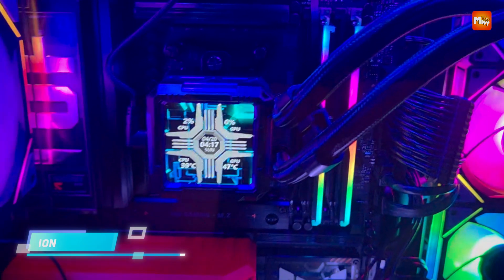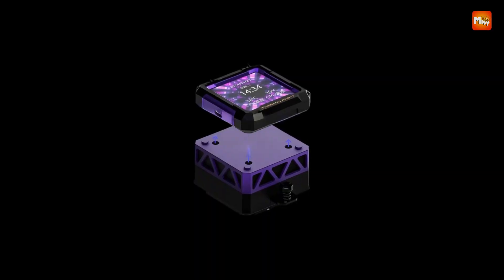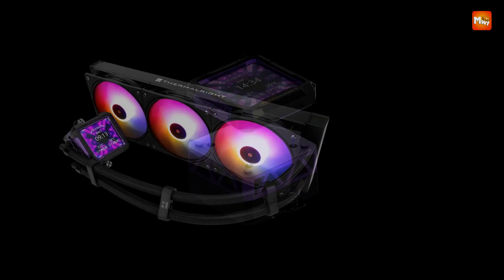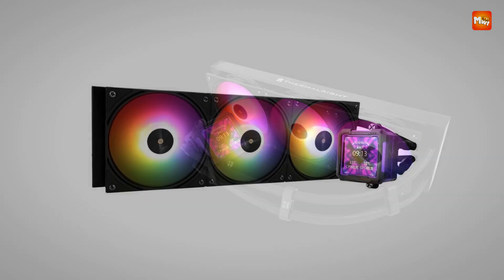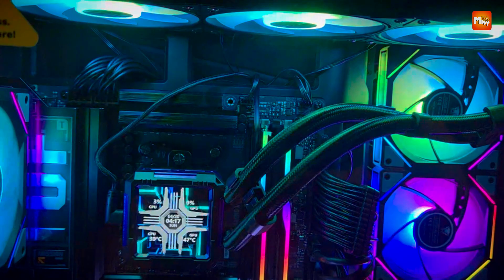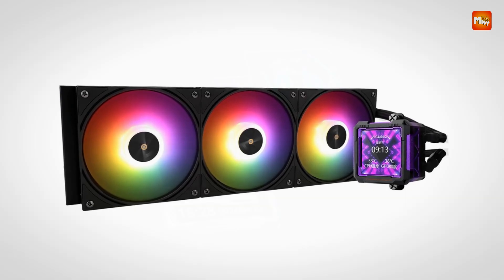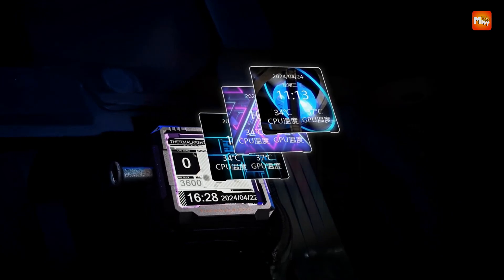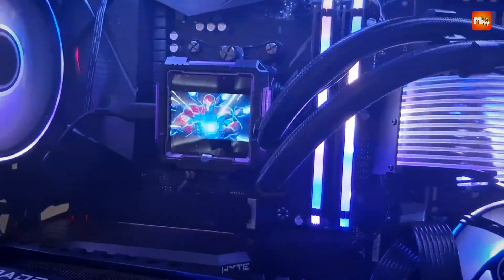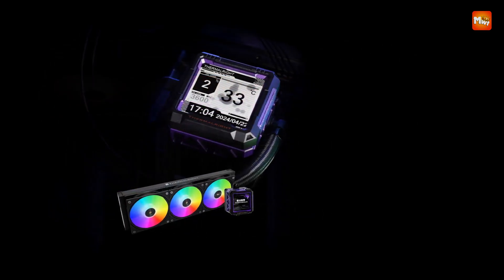The system delivers reliable airflow while keeping sound levels manageable, making it a smart option for users who want powerful performance without excessive noise. The unit is compatible with a wide range of Intel and AMD sockets, including LGA115X, 1200, 1700, 1851, and AM4/AM5, ensuring broad support across modern platforms. Pre-filled and sealed for maintenance-free operation, the cooler is easy to install with all necessary mounting hardware included. Its integrated ARGB lighting can be synced with your motherboard for personalized lighting effects. Pros: LCD screen, high airflow, ARGB lighting, broad compatibility. Cons: space requirement, setup complexity.